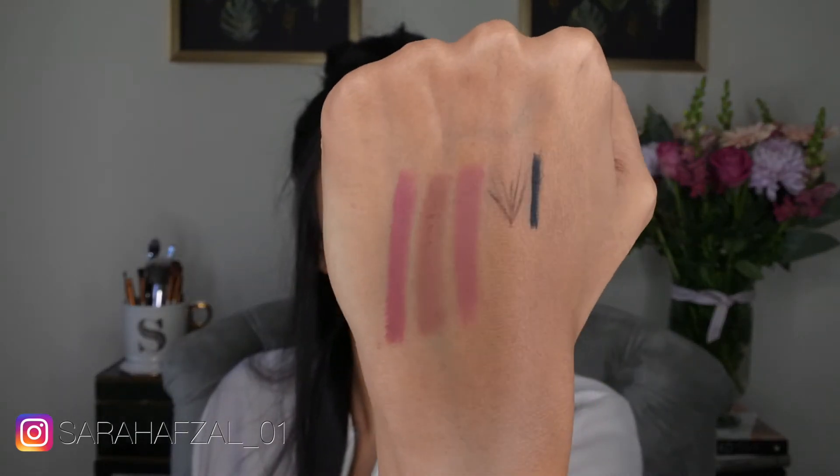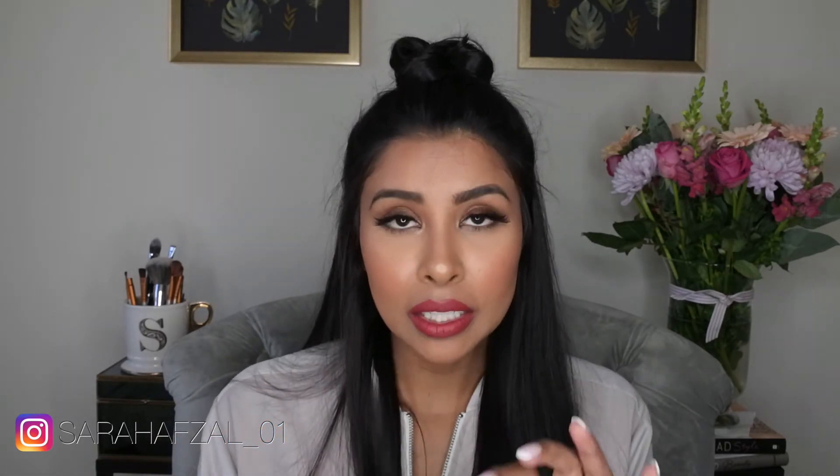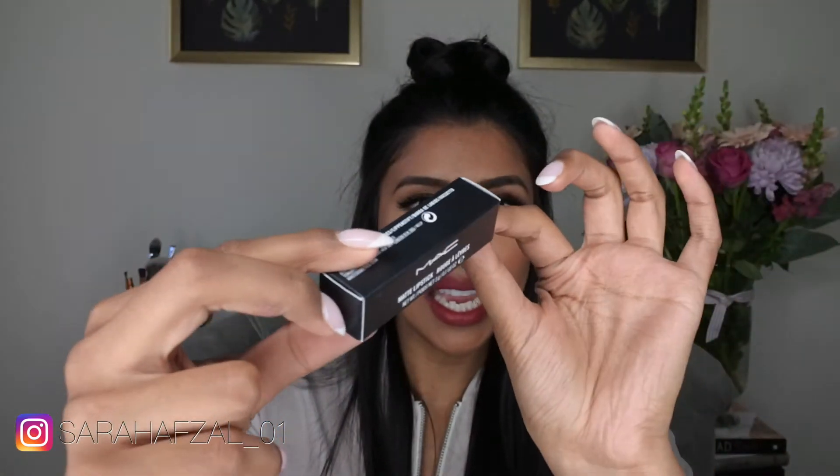If you like to over-line your lips and want a liner that makes your lips look plump and natural, this lip liner is for you. The only time I actually over-line my lips is when I'm using this Saw color, because it just makes your lips look seamless. So if you're looking for a natural over-lining lip color, Saw is definitely the one.